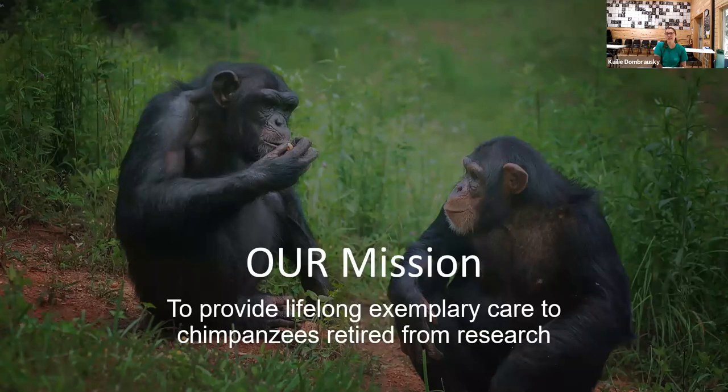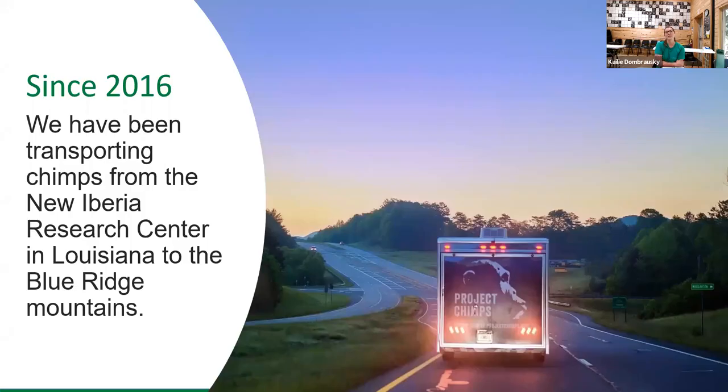Our mission is to provide lifelong exemplary care to chimpanzees that have been retired from medical research. We currently have 77 chimpanzees living here at the sanctuary and we still have over 100 more in the lab waiting to come to their forever home. We've been transporting chimps since 2016 from the New Iberia Research Center in Louisiana all the way over here to the Blue Ridge Mountains.